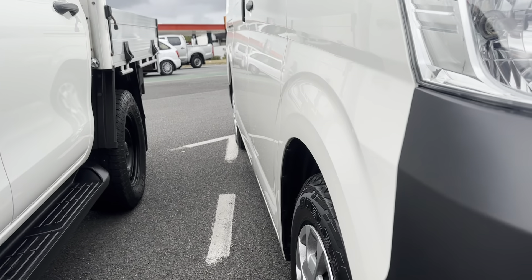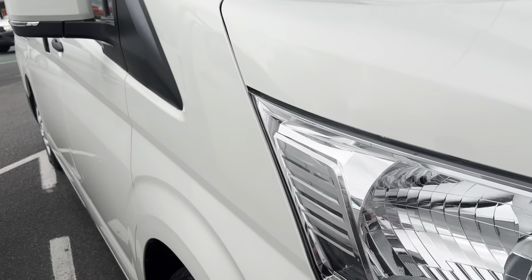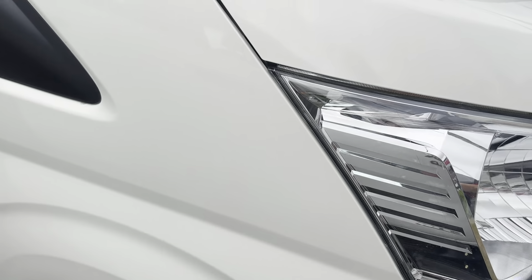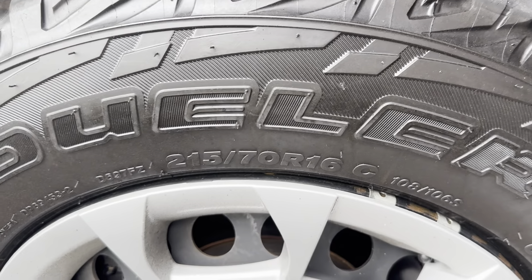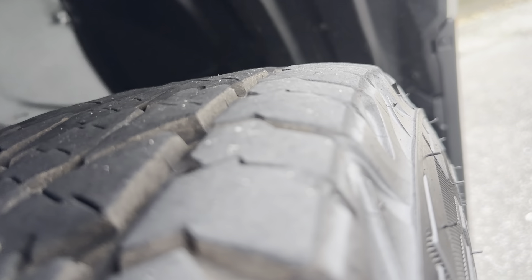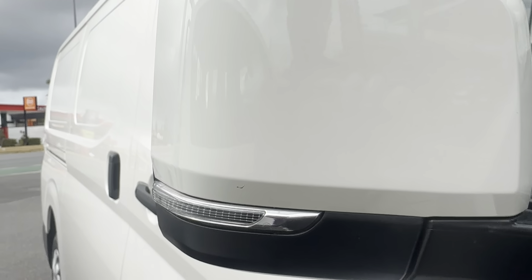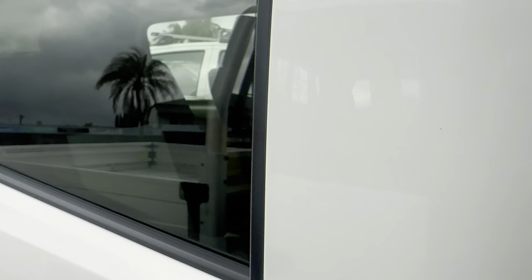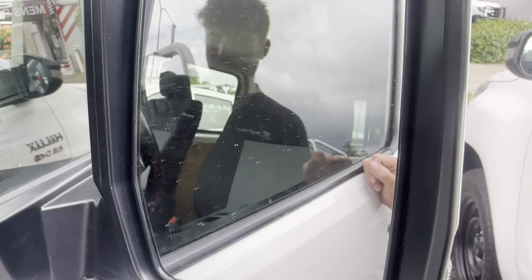Coming around to the driver's side, everything's nice and straight — no dents or dings on that side. Having a look at the paint to the front as well, no stone chips or anything like that. Having a look over those rims, no scratches or kerb rash, and you've still got heaps of tread on the tyres. Going over the side mirror, I do want to point out a very small mark in the paint just at the bottom of that side mirror — not very noticeable, but just wanting to show you exactly what you're getting.